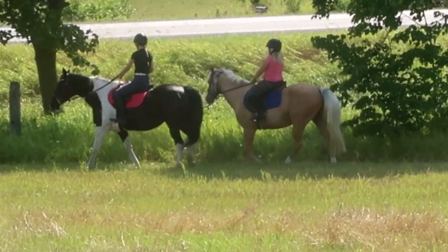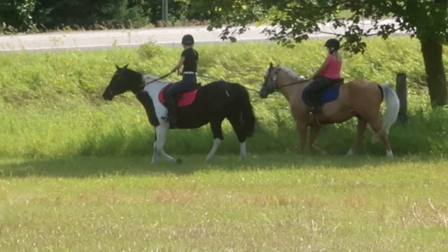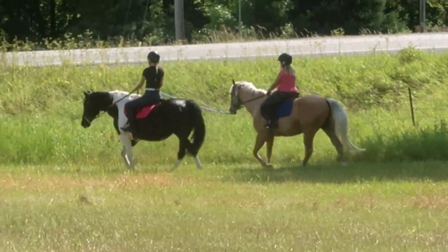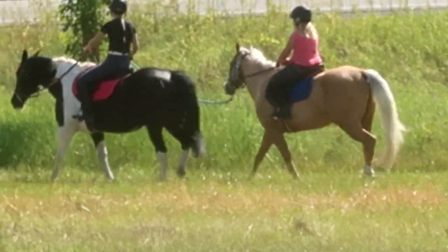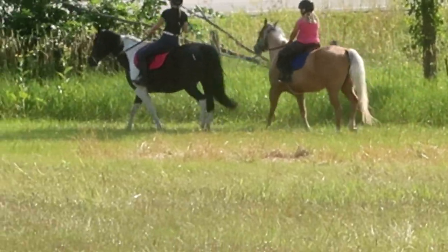I feel like Gabby's out there wanting to learn something — she wants to learn how to pony somebody and trot. Sophie's all like 'help, help, she's doing whatever she wants with me!' But she's doing great though.